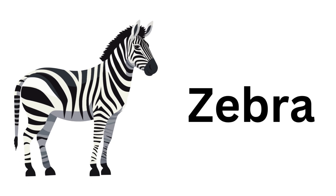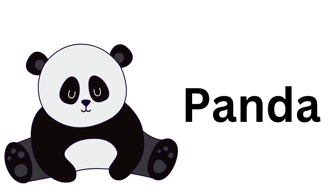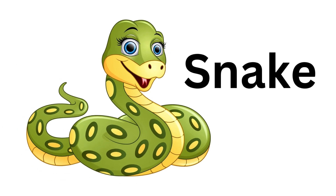Zebra. Zebra. Panda. Panda. Snake. Snake.